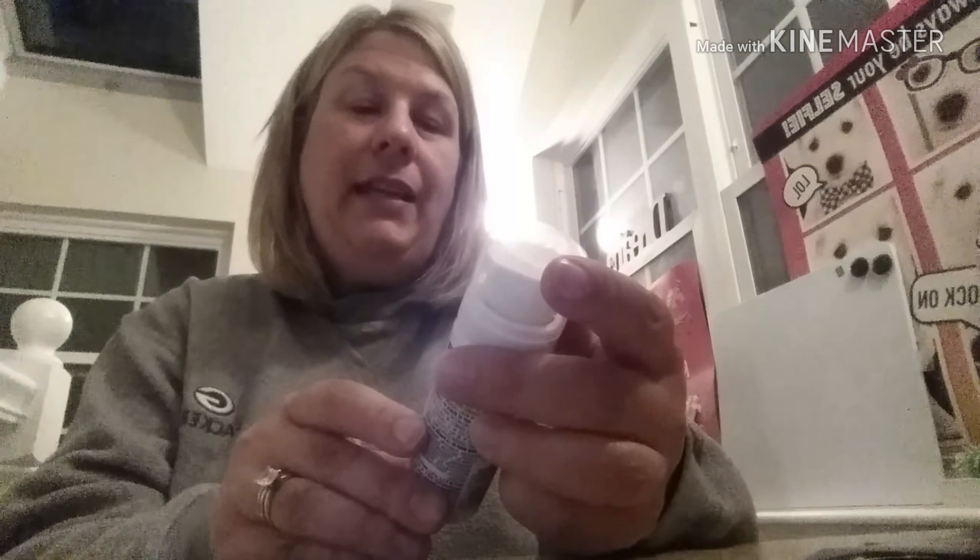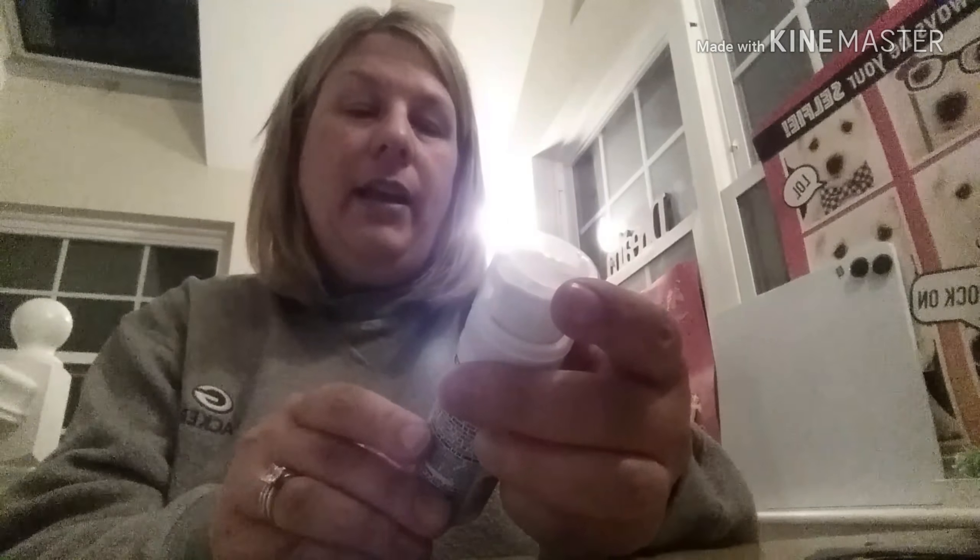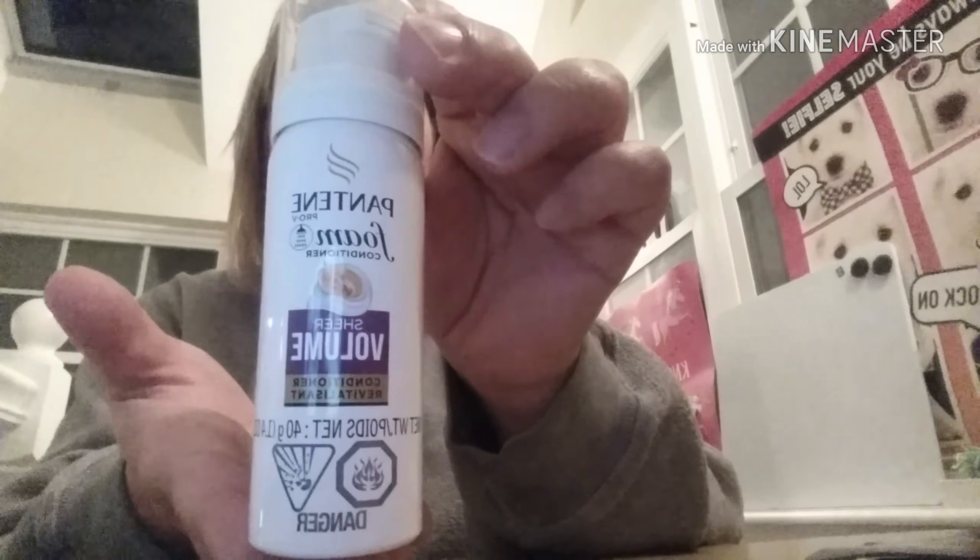And then the last item in the box is Pantene Foam Conditioner that you actually do in the shower, so it's a foaming conditioner, which is new. We've never seen this before, so we're going to give that a try. Mostly we get dry shampoo, so that's something new.